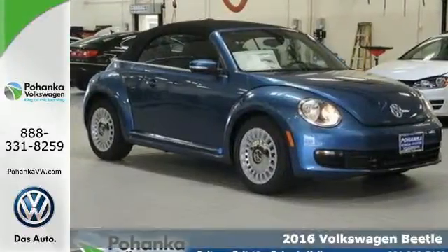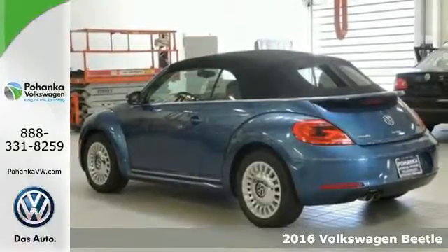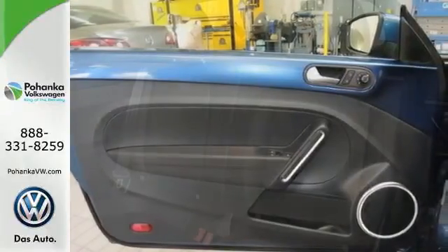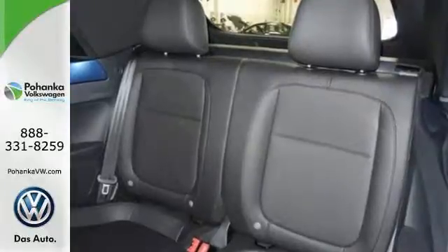It's a 2016 Volkswagen Beetle. It's time to make the drive fun again in a modern icon with updated power, safety, and technology. Find an open lane and let this Beetle fly with incredible turbocharged power and quick responsiveness from the electromechanical power steering system.